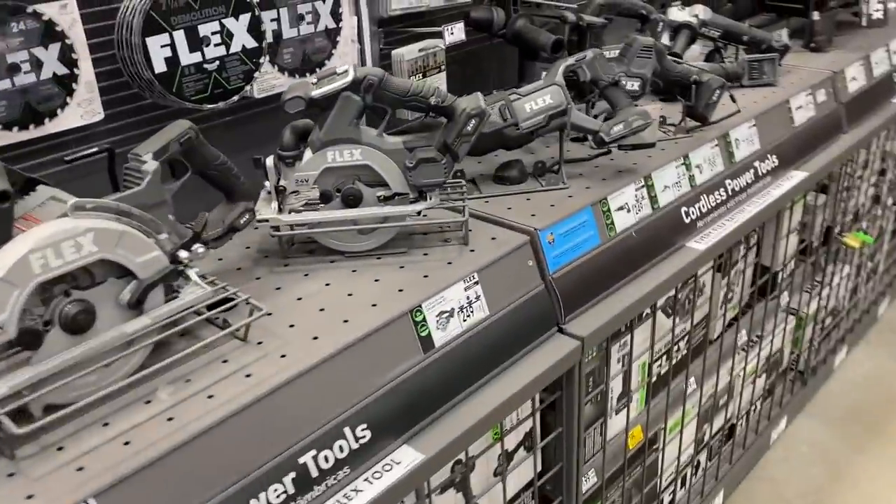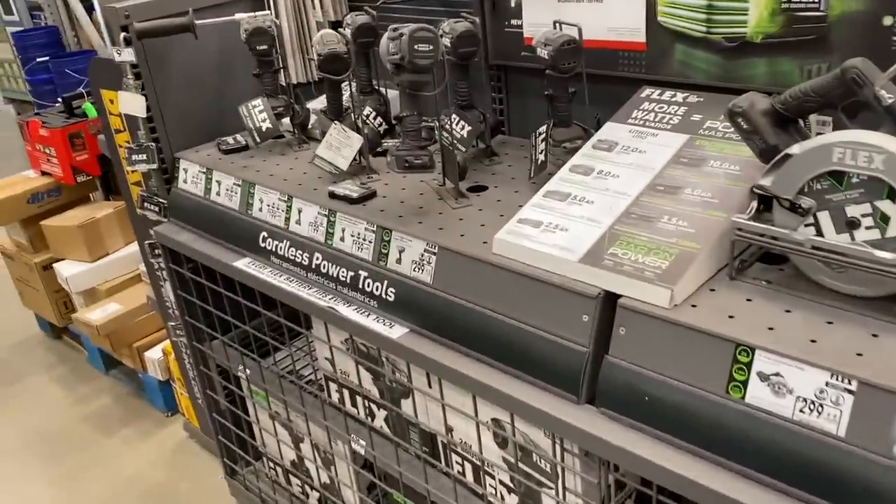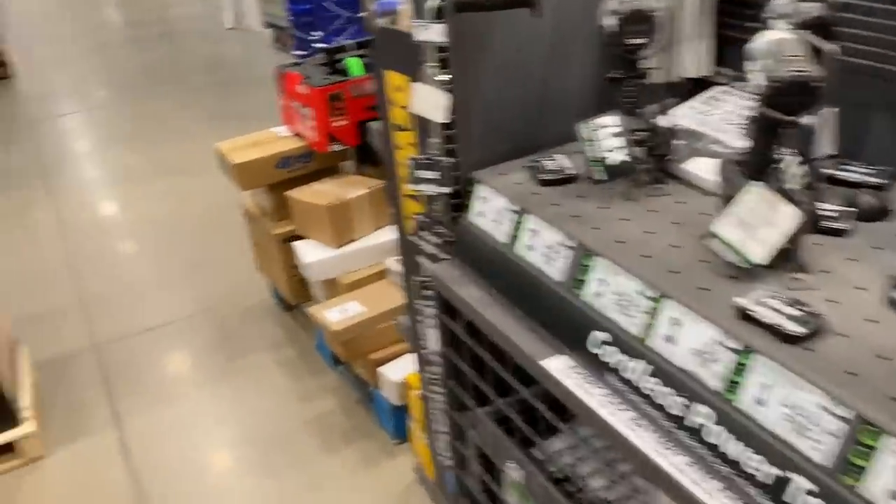What's up guys? Indy here with Ultimate Tour Reviews. We're going to check out some more deals here at Lowe's and Home Depot today, going to be hitting both, checking out some clearance. Let's see what we can find.